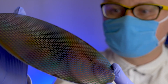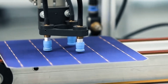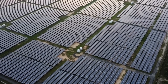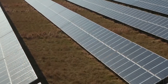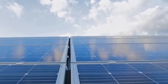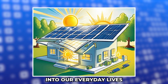In contrast, conventional single-layer silicon panels can only absorb a limited range of light, which restricts their overall efficiency. One of the most exciting aspects of perovskite materials is their flexibility. Unlike traditional solar panels, which can be bulky and difficult to install, perovskite coatings can be applied to various surfaces, including roofs of buildings or vehicles, seamlessly integrating solar technology into our everyday lives.